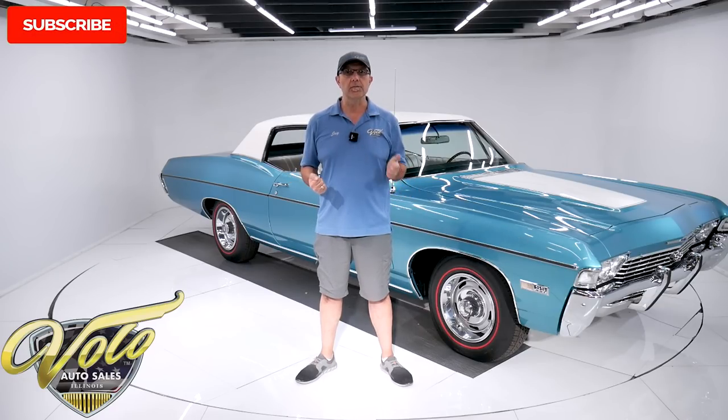If you enjoyed the video, subscribe to our YouTube channel and click on the bell icon. You'll be notified as the new ones are posted. But for right now, join me — let's go for a spin.